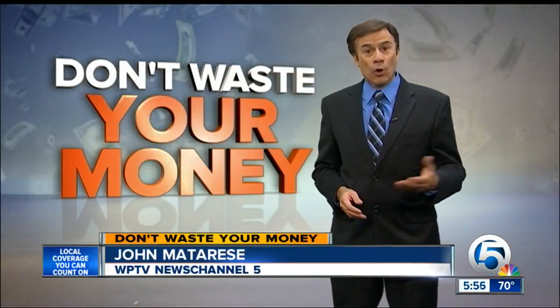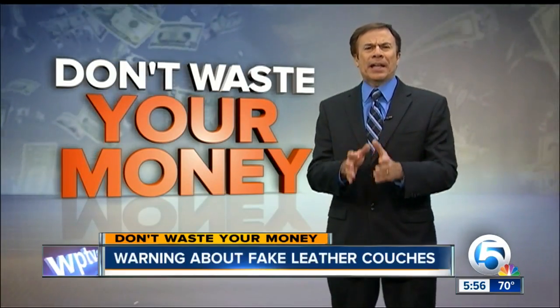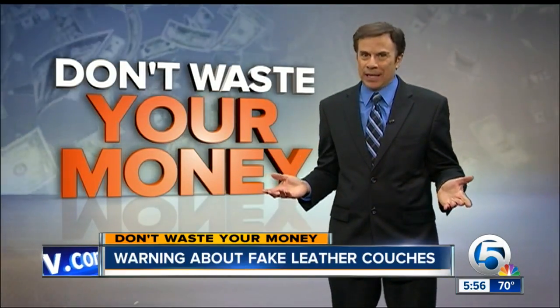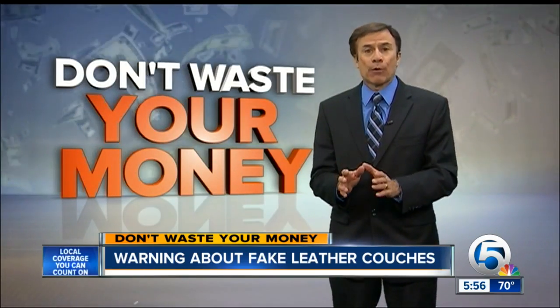Two of the hottest trends in home decorating in recent years are granite counters and leather couches. Now, granite is granite — you really can't fake it. But when it comes to leather, a lot of buyers are ending up very unhappy.